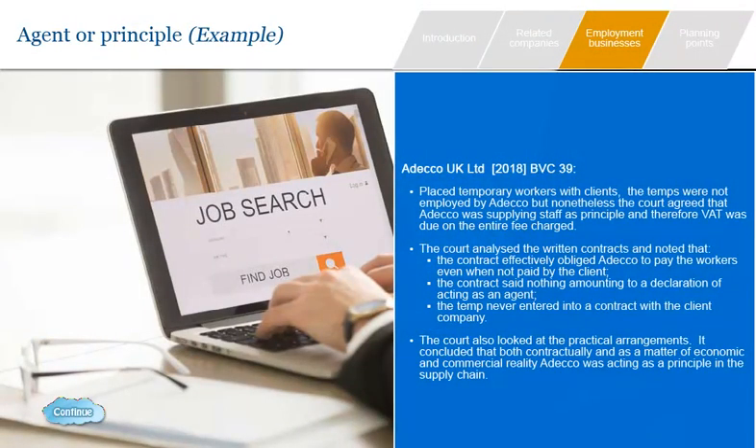The ADECO case is important because, as a Court of Appeal decision, it sets binding precedent for lower courts. It is also notable because ADECO was found to be supplying staff as principal even though it did not employ the staff. ADECO is a large business which places temporary staff with a range of clients. The courts analysed the written contracts and noted that ADECO was obliged to pay workers even when not paid by the client — for example because the temp was rejected. There was also no reference to ADECO being an agent in the worker's contract, and the worker did not enter into a contract with the client company. The court concluded that, as a matter of economic and commercial reality, temp services were supplied to ADECO and then ADECO supplied them to end clients. This complex decision illustrates the difficulties of answering the agent or principal question in practice.